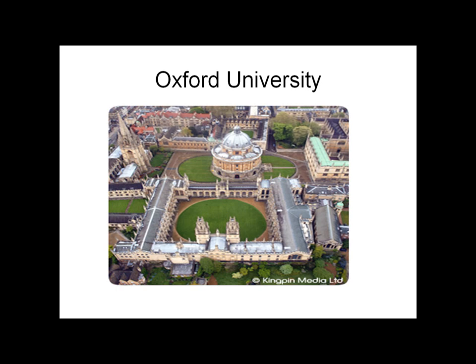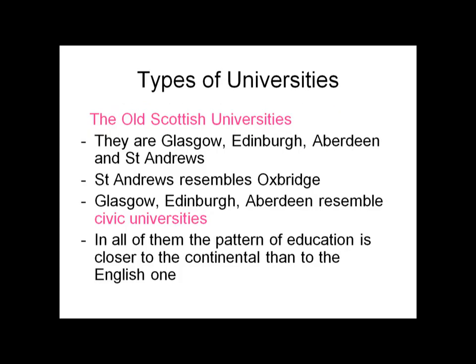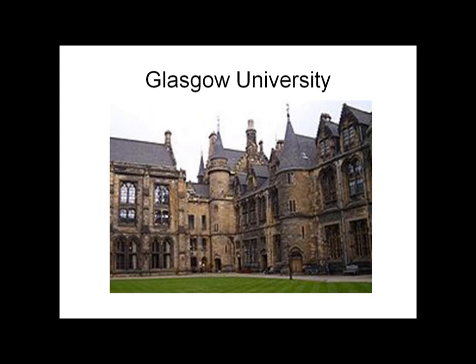Oxford University is a famous university in the world. The old Scottish universities are Glasgow, Edinburgh, Aberdeen, and St. Andrews. St. Andrews resembles Oxbridge, while Glasgow, Edinburgh, and Aberdeen resemble civic universities. In all of them, the pattern of education is closer to the continental than to the English model.